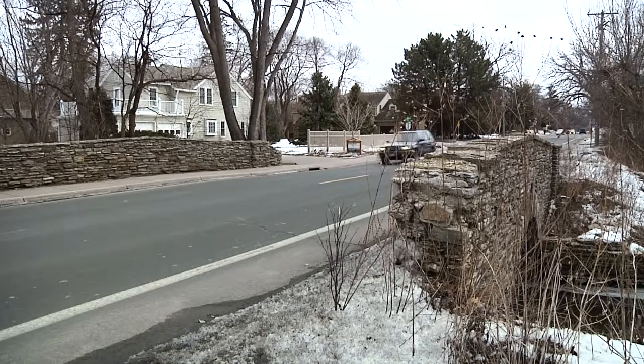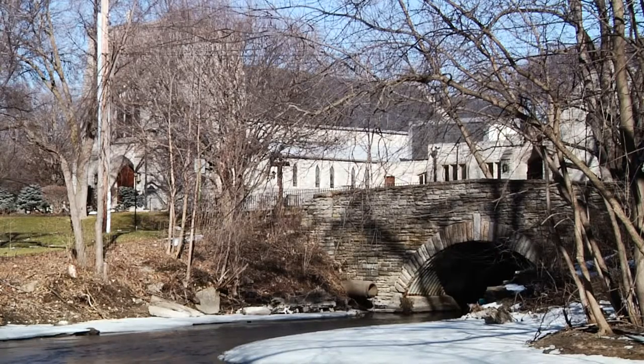And preserving the modest bridge as a part of Edina's history. In Edina, Don Wills, Edina TV. Now that the Wooddale Avenue Bridge is part of the Register, Gardner says there are legacy grants available to help with the costs of maintaining the bridge.